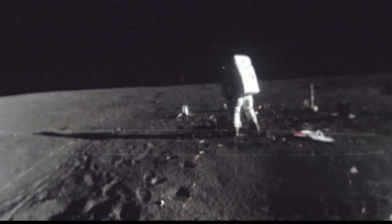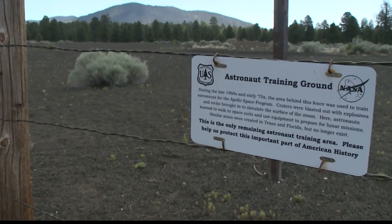We're following in the bootsteps of the Apollo astronauts who trained right here at Cinder Lake before the first moon mission. Lauren, you train astronauts. Yeah, Flagstaff is a fantastic place to train astronauts. We have access to a lot of different planetary analogs right here. Can you show me the ins and outs? Absolutely.